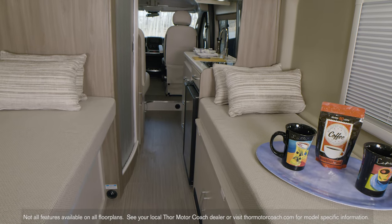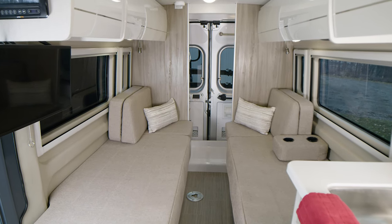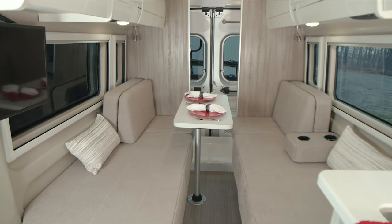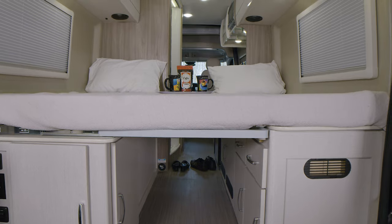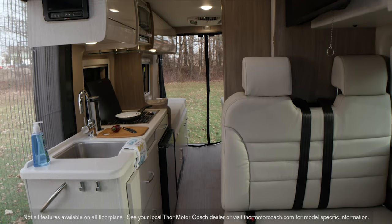First, start with picking the floor plan made to fit you and your crew. Every floor plan features a spacious sofa serving up multiple functions to fit the needs of the day. Pop a table in place for meals, and when you've had enough adventuring, the Frohle Sleep System ensures a great night's sleep so you'll wake up refreshed.